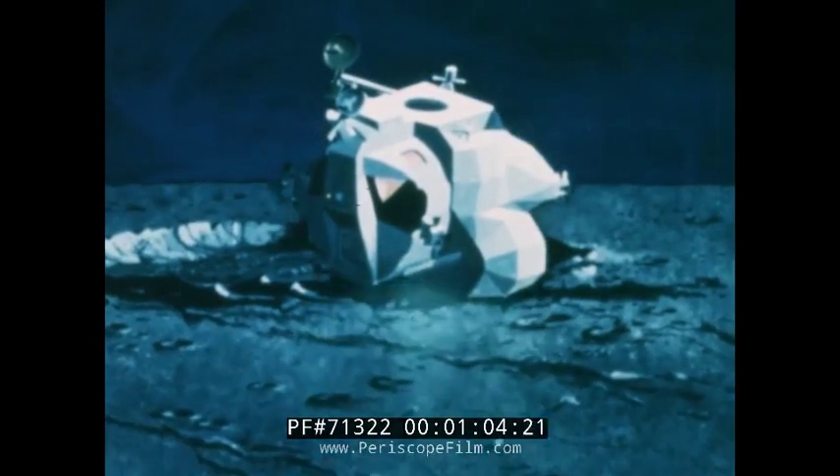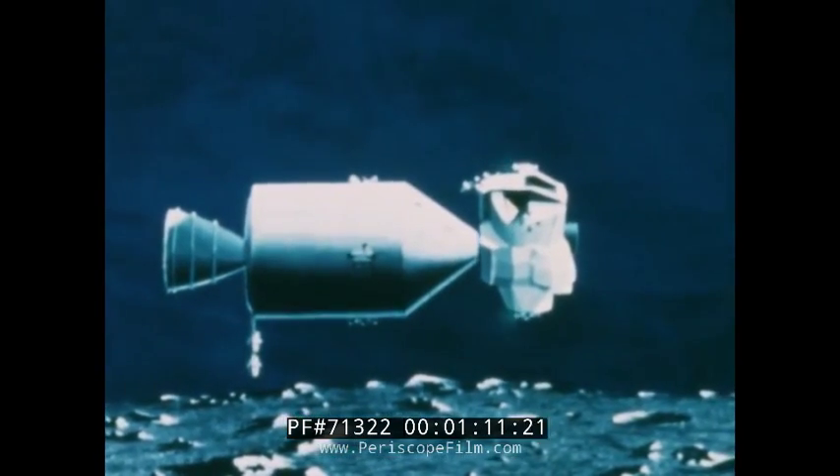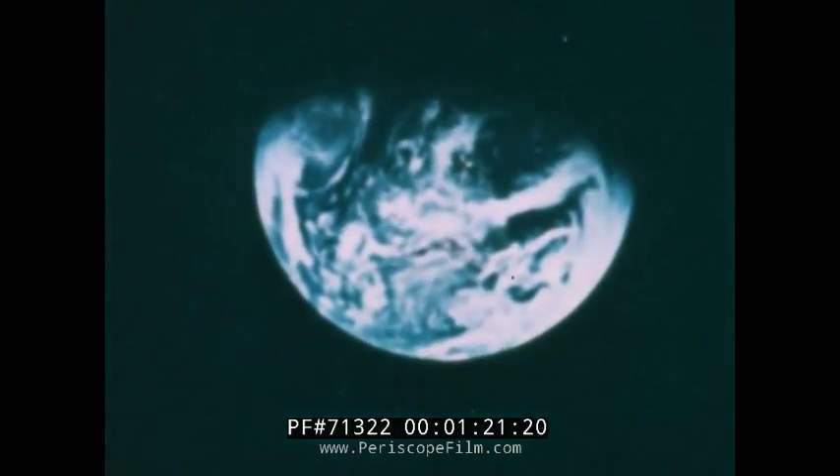A two-man taxi used as a shuttle between the lunar surface and the orbiting command module. But before men can use the lunar module as an operational lunar spacecraft, it must be tested in space, first in Earth orbit. This was the primary purpose of Apollo 9, the third manned Apollo mission.